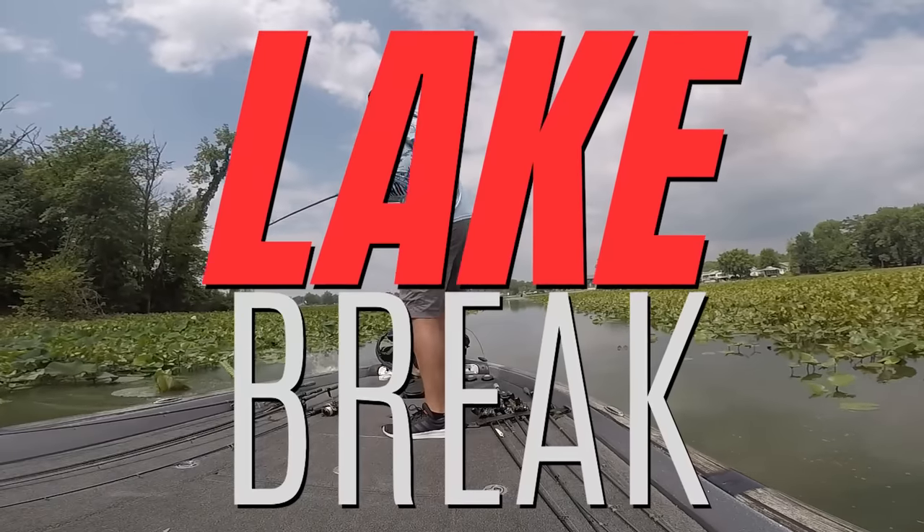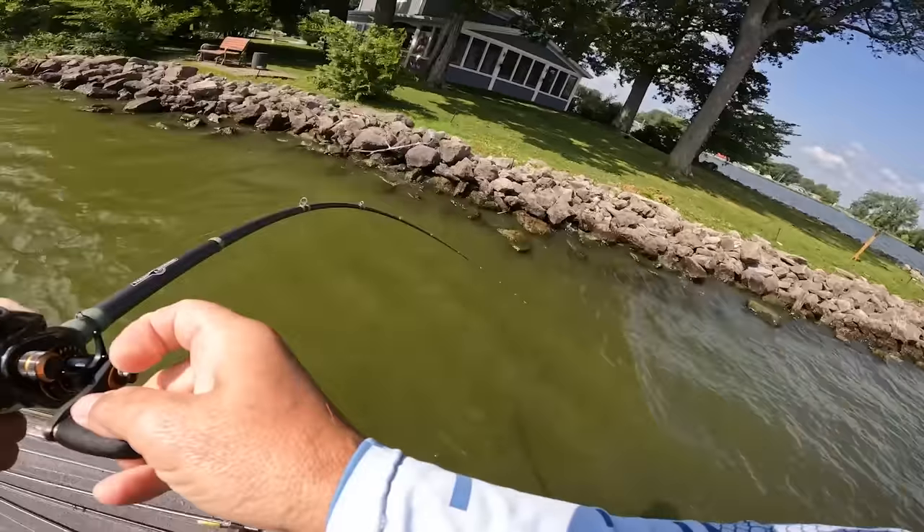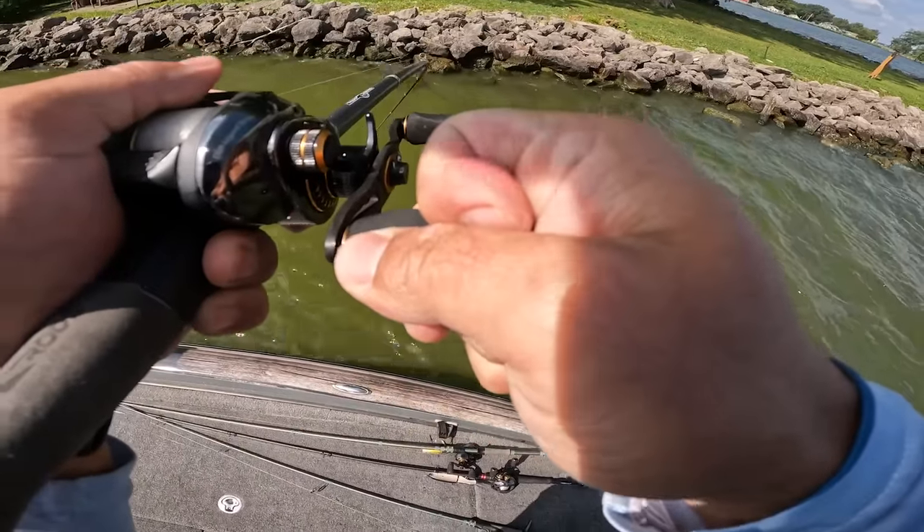Welcome to Lake Break, a series devoted to the number one question that I get: how do you find bass on a new body of water? I don't get help, I don't get information, I just put the boat in and go.